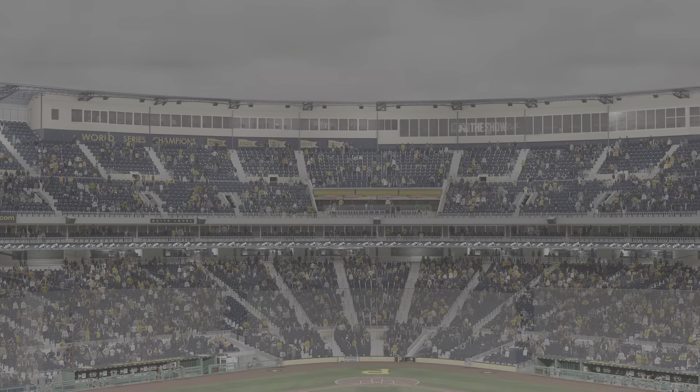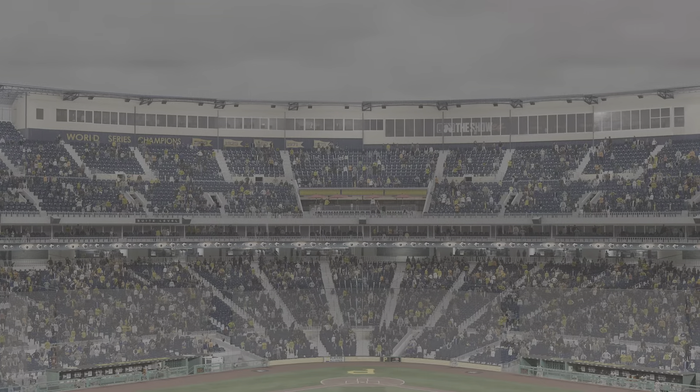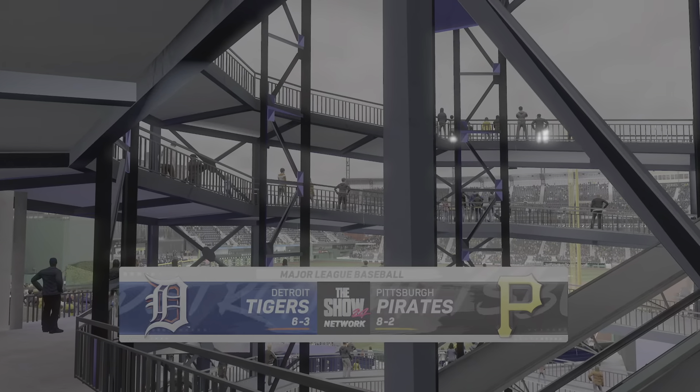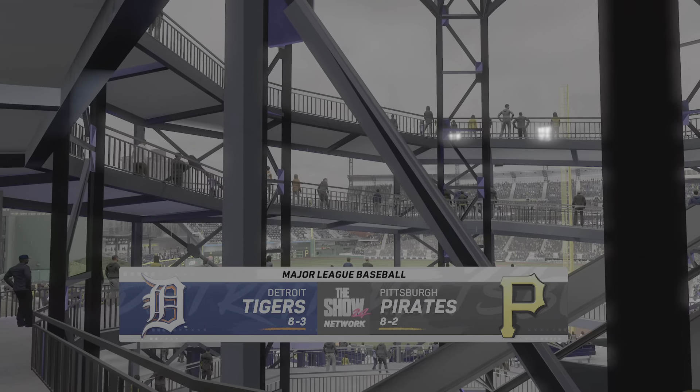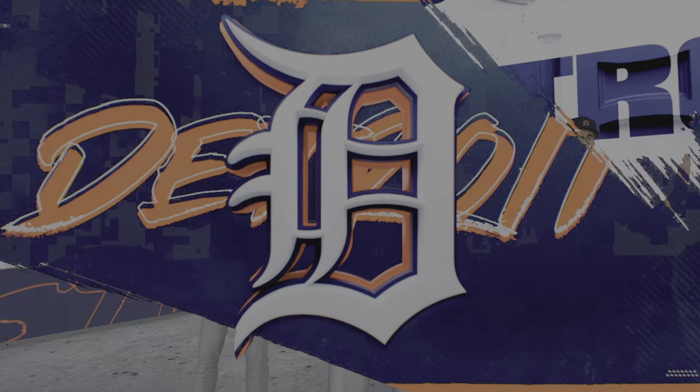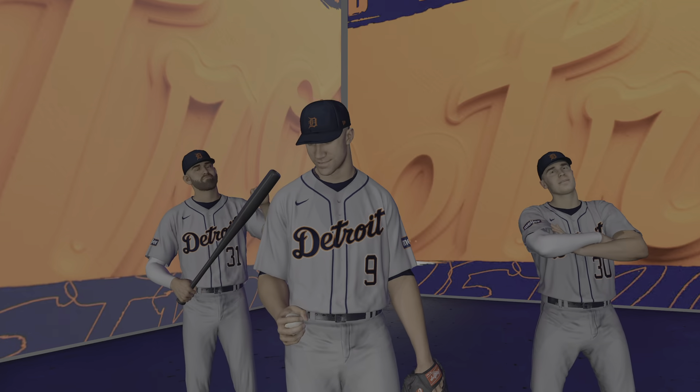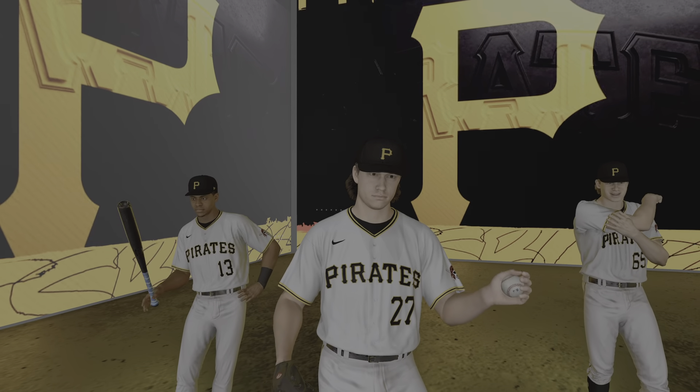From the home of the Pirates, we're at beautiful PNC Park. MLB The Show has interleague action for you this afternoon — it's the Detroit Tigers going up against the Pittsburgh Pirates. We'll be back for the first pitch right after this.